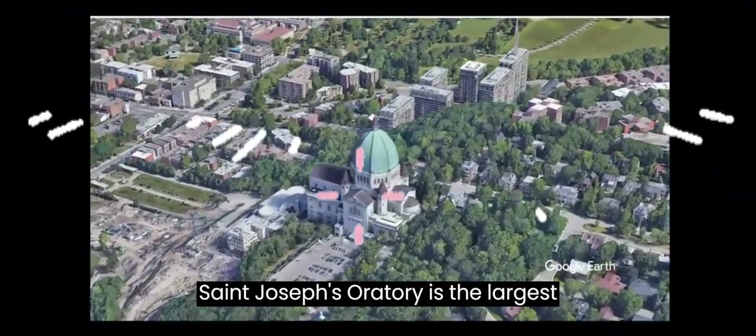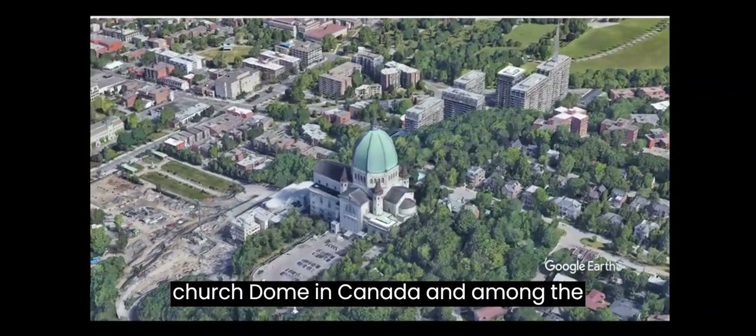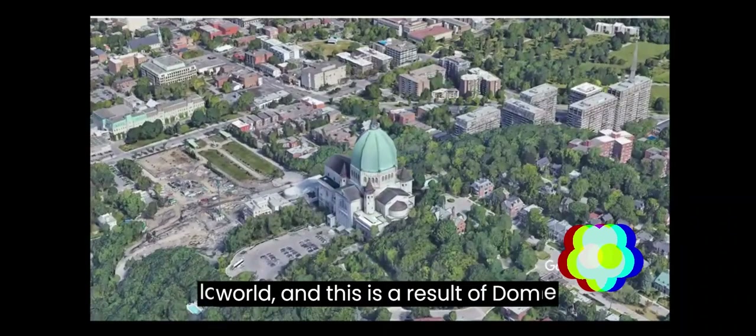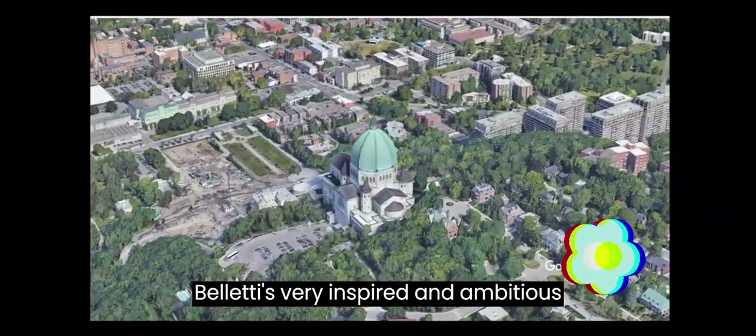The Dome of St. Joseph's Oratory is the largest church dome in Canada and among the largest and tallest domes in the world, and this is a result of Dom Bellet's very inspired and ambitious designs.